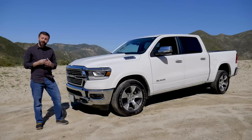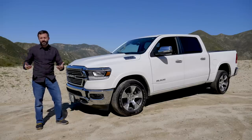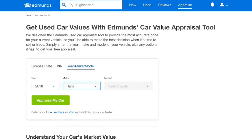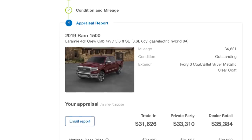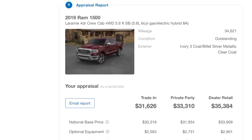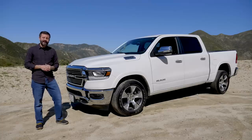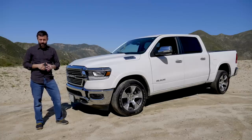What's our truck worth now? The only way to know for sure is to sell it, but using the Edmunds appraisal tool, we estimate a trade-in value of around $31,000 and a private-party transaction value of about $34,000, based on our condition, location, trim, and options.